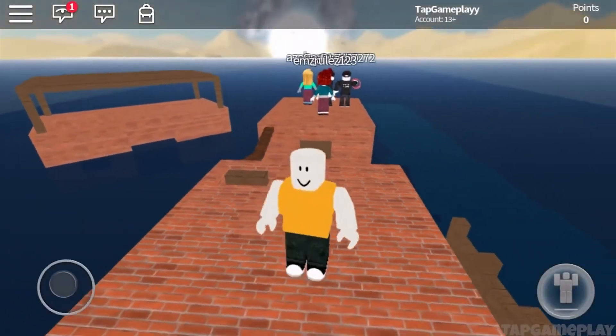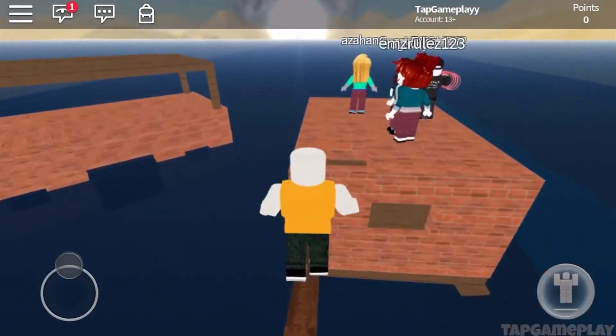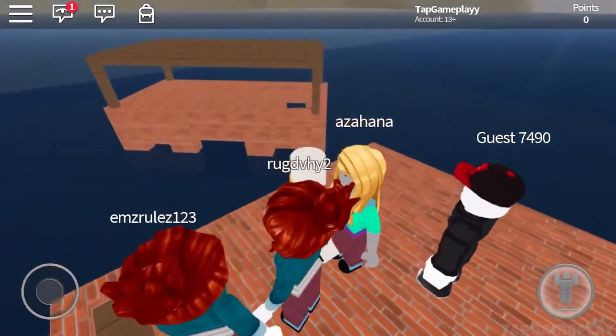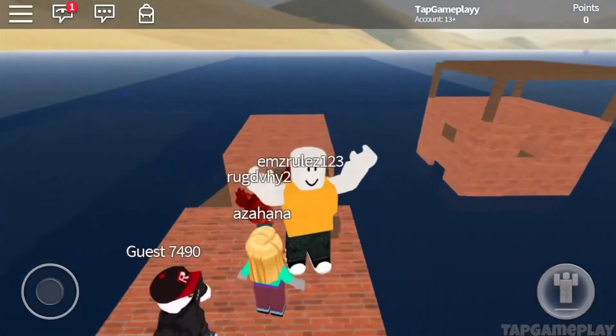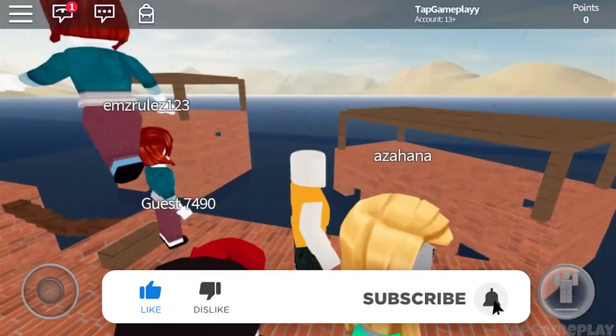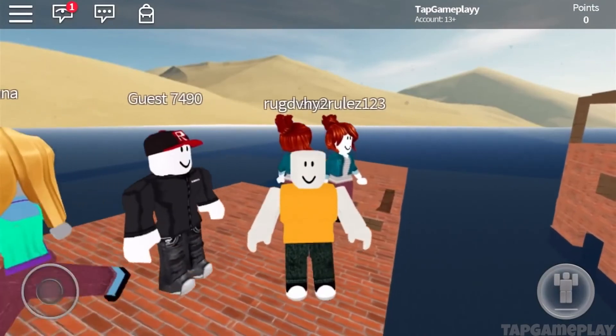These are some of the very cool and working secret Roblox promo codes working well for August 2020. We are sure you would have a lot of fun when you avail them and grab all the cool stuff they offer. Stay tuned, and until then, enjoy the ones mentioned above. Happy playing!